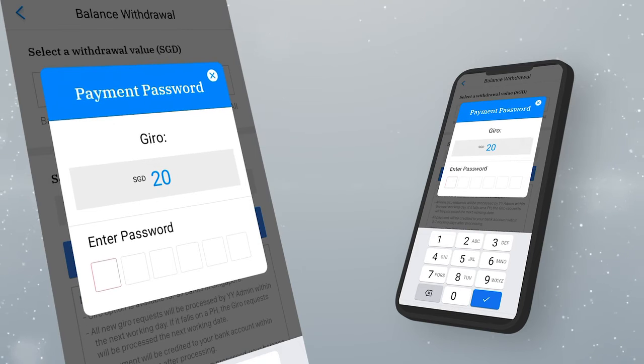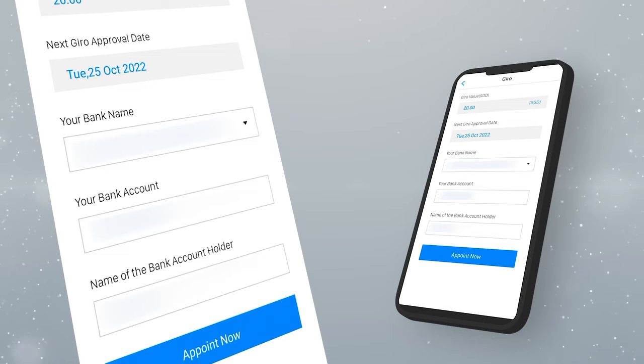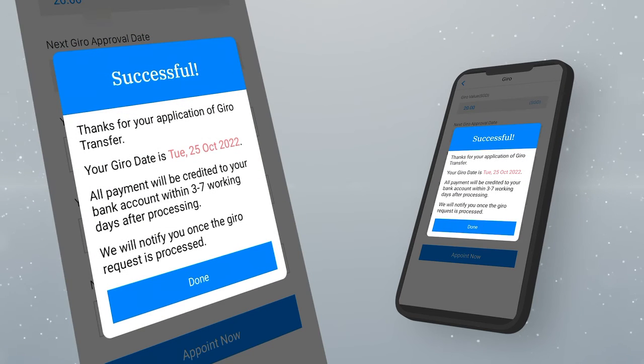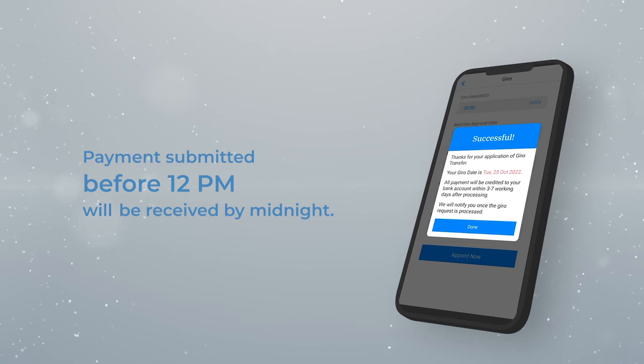Click 'Submit' and enter your payment password. You will be led to a page to confirm your GIRO details such as your bank account number, your bank name, and name of bank account holder. Once confirmed, you may click on 'Appoint Now' to submit your GIRO appointment.